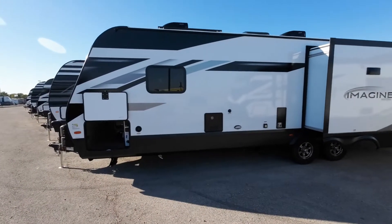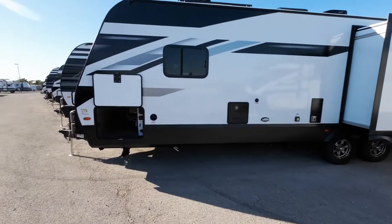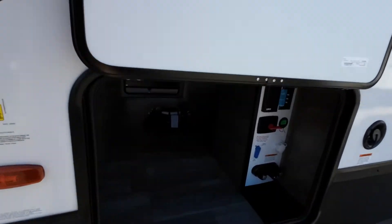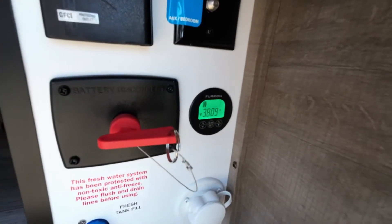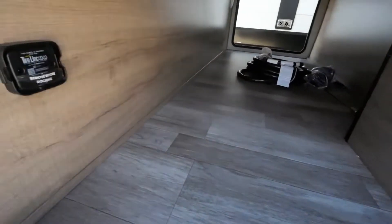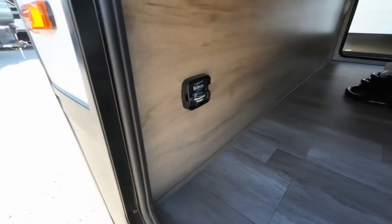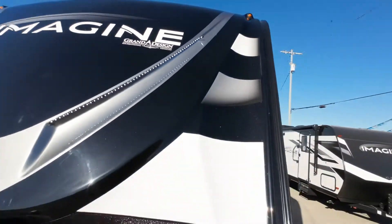The worst thing that can happen, in my opinion, is you get it all set up somewhere and something's not working. So we can eliminate that possibility for you. These are drop frame campers, so you have more storage than normal. There's your solar panel control charger, your shutoff valve, your hot and cold running water there for an outdoor shower. It's wired and braced for tire pressure monitoring system — if you wanted to add that, it's ready. And it has running lights here as well.